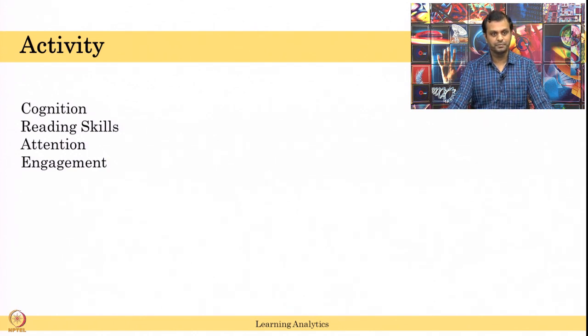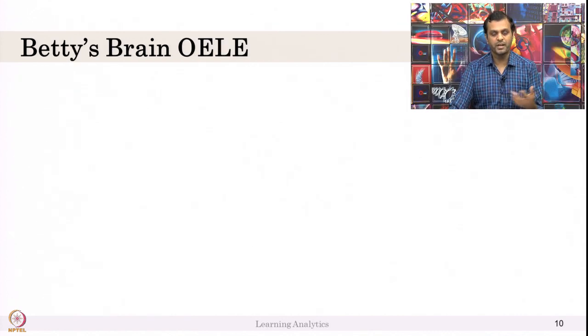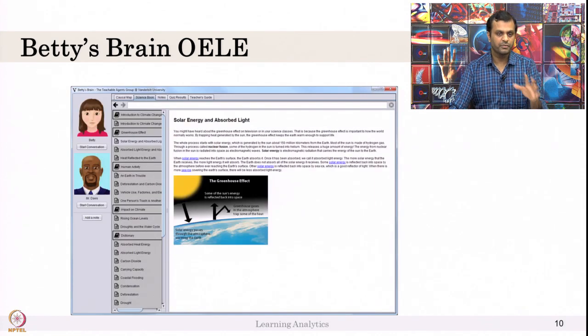I will show one example. In this paper, we are predicting learning by analyzing eye gaze data of reading behavior — from an EDM 2018 paper. They used a system called Betty's Brain, an open-ended learning environment. I will give a brief overview of Betty's Brain. If you are interested, check the page from Vanderbilt University by Professor Gautam.